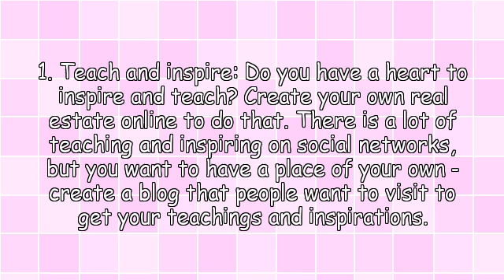1. Teach and Inspire. Do you have a heart to inspire and teach? Create your own real estate online to do that. There is a lot of teaching and inspiring on social networks, but you want to have a place of your own. Create a blog that people want to visit to get your teachings and inspirations.